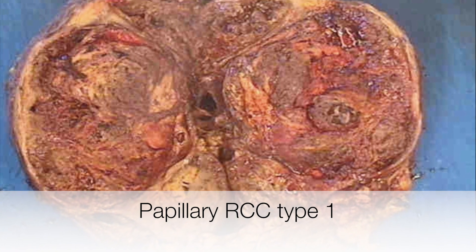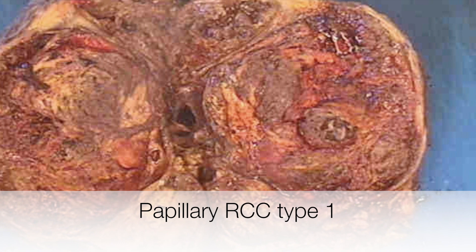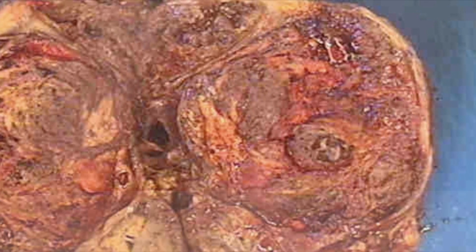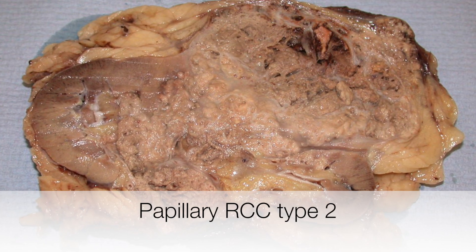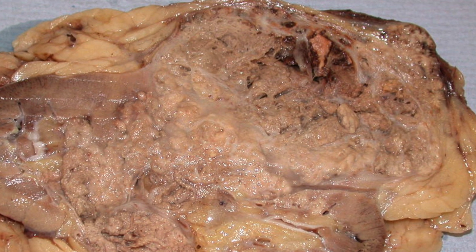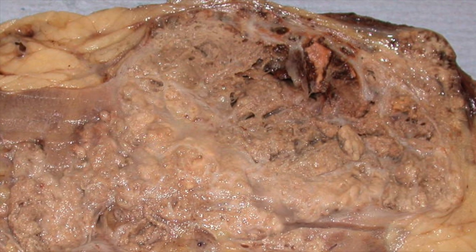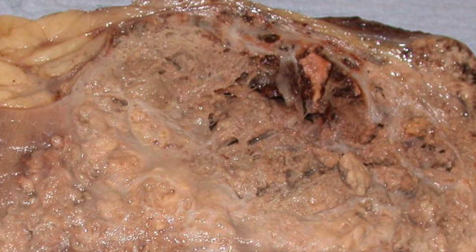Here is a typical papillary renal cell carcinoma. You can see that it has a fibrous pseudocapsule. Here is another papillary RCC, and this tumour shows some necrosis and hemorrhage. The tumour is pale brown, typical of papillary RCCs, and it also has a rather shaggy cut surface.